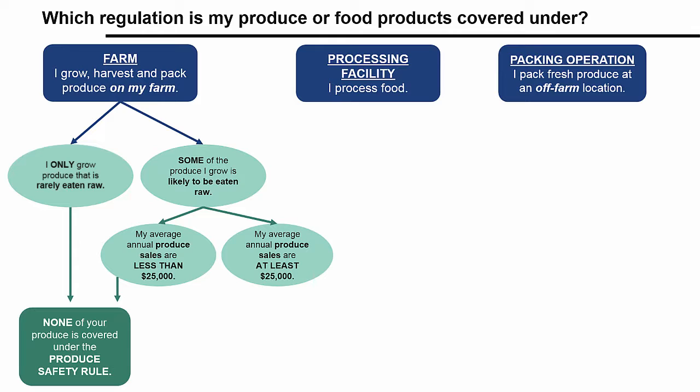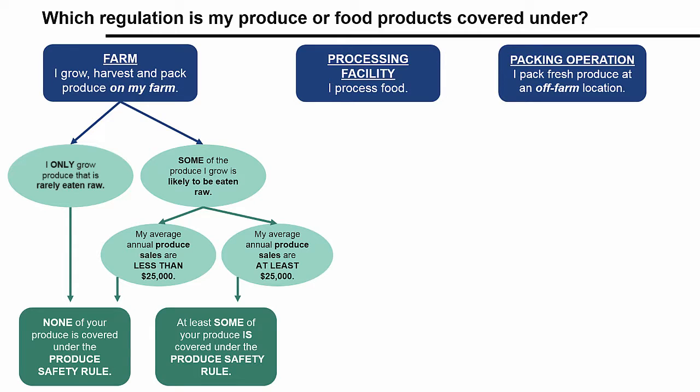If your average annual produce sales are at least $25,000, then at least some of the produce you grow is covered under the produce safety rule. If your sales are less than $25,000, none of your produce is covered. Later, we'll check to see if any exemptions to the rule apply to your operation.